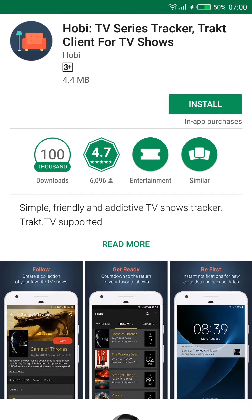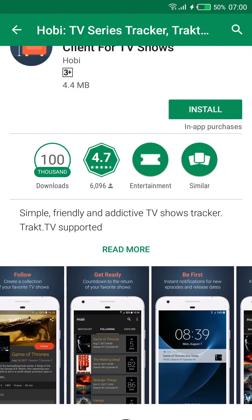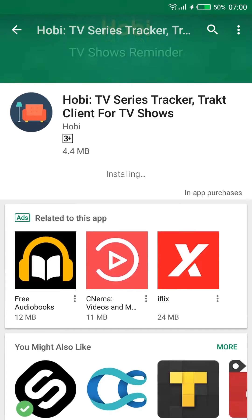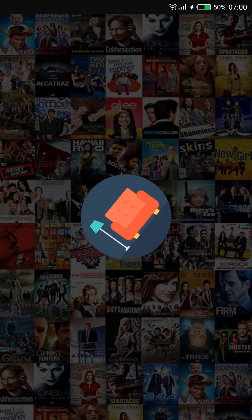which is a show tracker I've had an on-and-off relationship with for a while now. It has about a hundred thousand downloads and a rating of 4.7, which is higher than your mama. The screenshots look great, so let's install it. It's only four megabytes, which is really small. When you open it, there's a loading animation with the logo, which is neat.